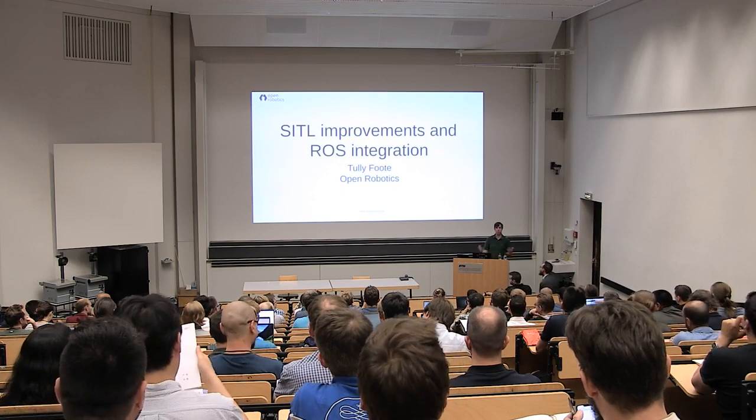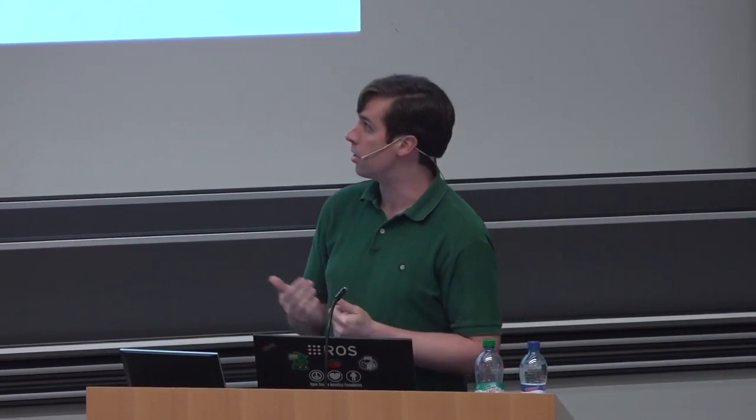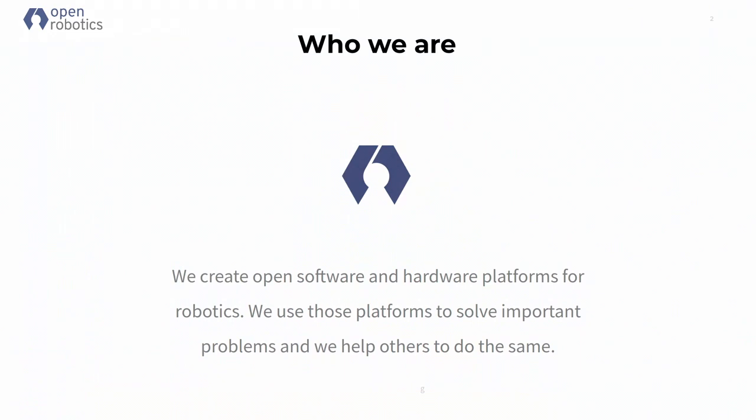As Lorenz mentioned, we're growing the community. Right now, a lot of PX4 and the drone community is very focused on being on the vehicle, on the robots. But we need to start looking beyond that. I'm from Open Robotics, and we have a mission to create open-source hardware and software and promote open-source robotics in all different realms.